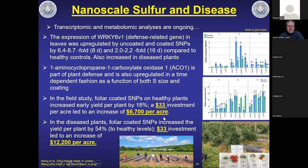The field study measured actual tomato yield. In healthy plants, we saw an 18% increase in early yield — a $33 investment producing $6,700 per acre more food. In fungal-infected conditions, our nanoscale sulfur produced a 54% increase in early yield — that $33 investment generating $12,000 per acre more tomato. All of this was achieved with no other conventional pesticide treatment, just our nanoscale nutrient foliar applications.